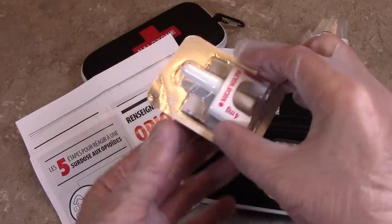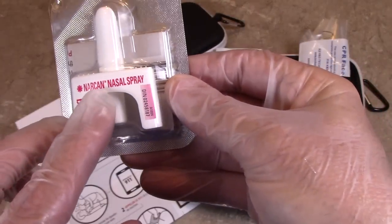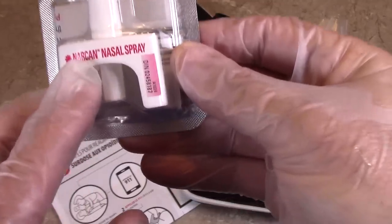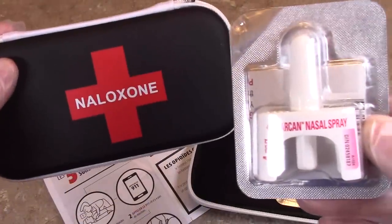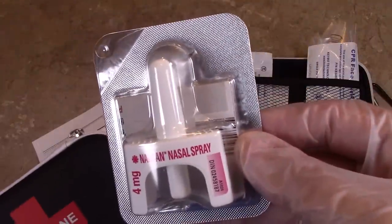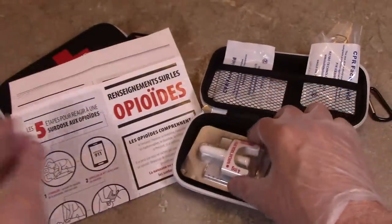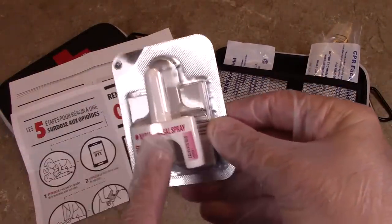Naloxone — and if you see this on the applicator, 'Narcan' — it's the exact same thing. Narcan and Naloxone are the exact same. So if you see this kit say 'Naloxone' on the front of it and you see 'Narcan' on the applicator, it's the exact same. Don't be alarmed — that is just the trade name for it.